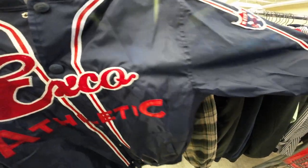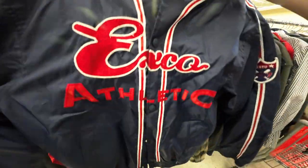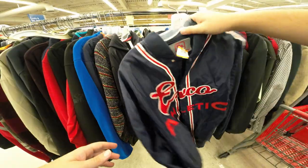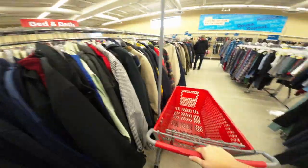This is sick — Expo Athletic baseball coat thing. 25.99 though, that's ridiculous. I don't think I'm getting nothing today by the looks of it.